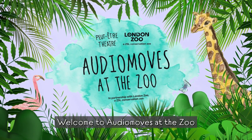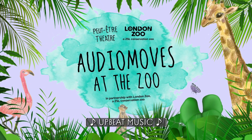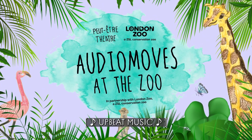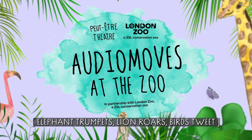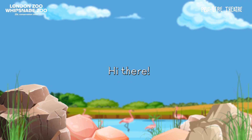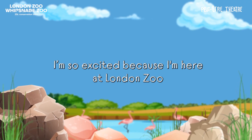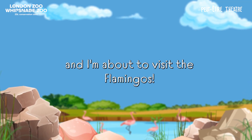Welcome to Audio Moons at the Zoo! I'm so excited because I'm here at Vanden Zoo and I'm about to visit the flamingos!